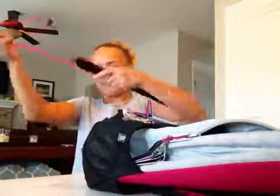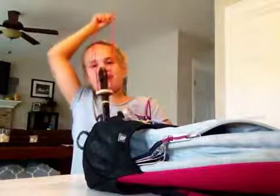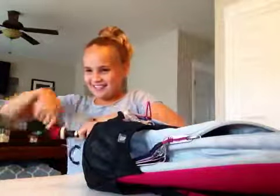We have a recorder that should be in its case. Whatever that is — we don't know where that could be.